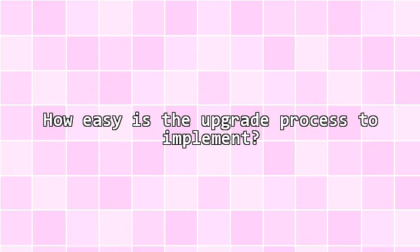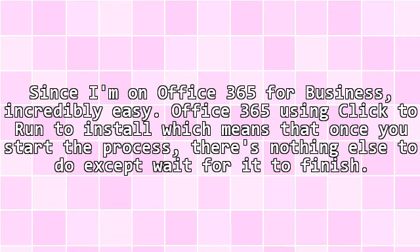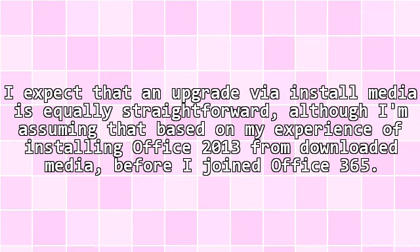How easy is the upgrade process to implement? Since I'm on Office 365 for Business, incredibly easy. Office 365 uses Click-to-Run to install, which means that once you start the process, there's nothing else to do except wait for it to finish. I expect that an upgrade via install media is equally straightforward, based on my experience of installing Office 2013 from downloaded media before I joined Office 365.